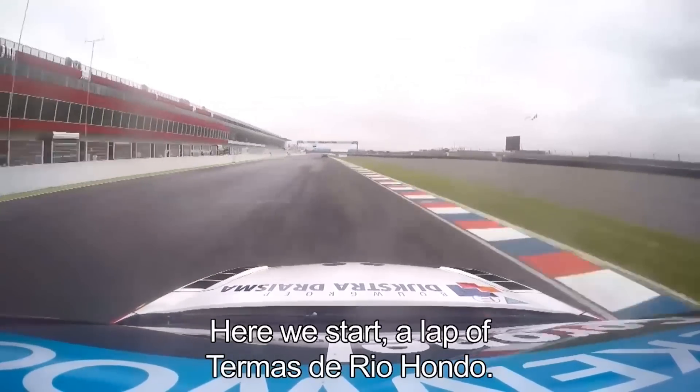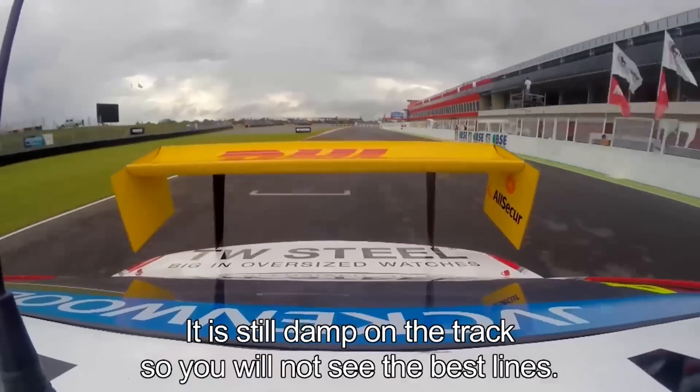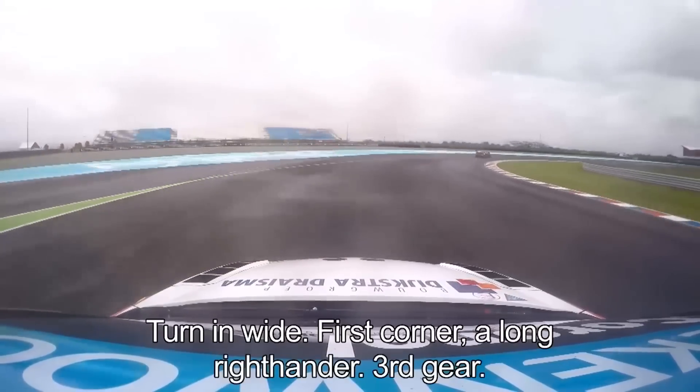Here we start a lap of Termas de Río Hondo. You can see it's still damp on the track, so for sure you will not see the best lines from myself. The car turns in wide.